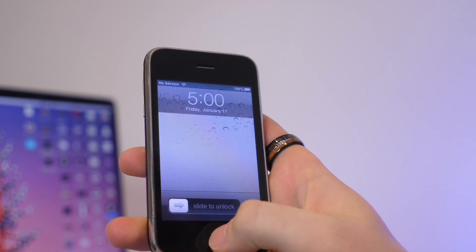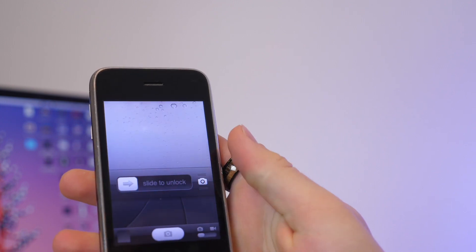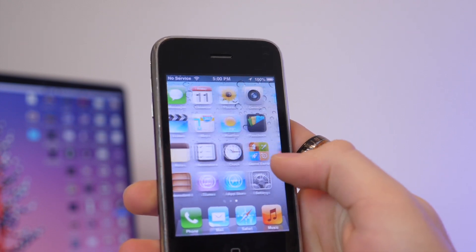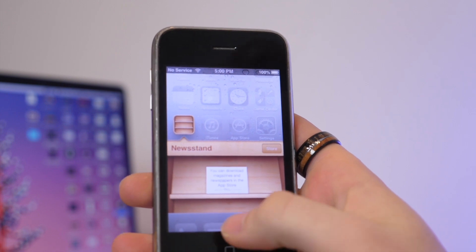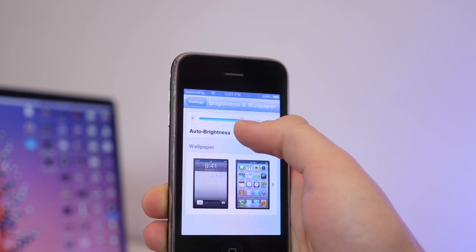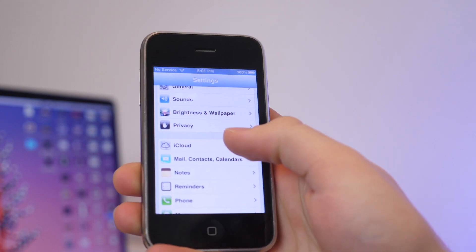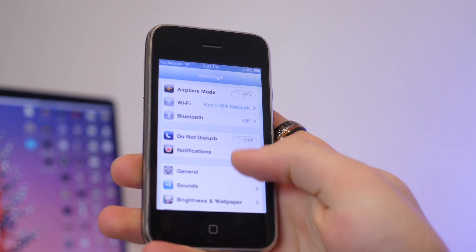You probably recognize this infamous iOS 5 water lock screen. On the lock screen, we have the camera icon which you can slide up to get to the home screen. This is the default app layout — you can see all the applications in their older designs, including Newsstand. We have our Settings, and with no Control Center or any quick actions, this is where you'd have to change your brightness, Bluetooth, and any of your settings. We do have Do Not Disturb and iCloud because this is past iOS 5, although when this phone came out it would not have had some of these features.